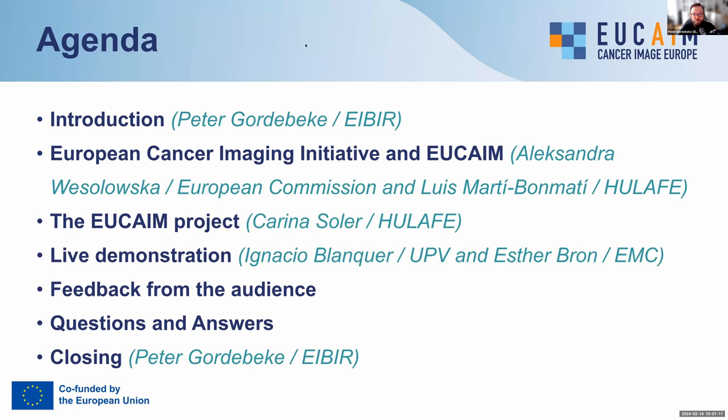Following that, we have a brief overview of the EUCAIM project, which is being presented by Karina Soler, also from Hulafe. Hi everyone, I'm Karina Soler, and I am a biomedical engineer working in the University and Polytechnical Hospital La Fe in Valencia, in the biomedical imaging research group and in the IT area of this group.